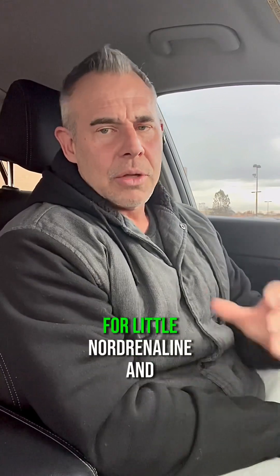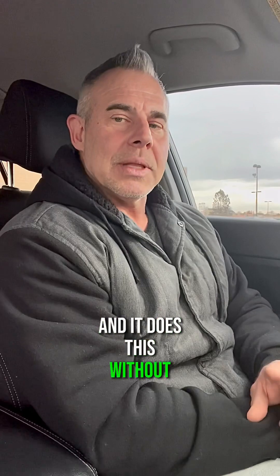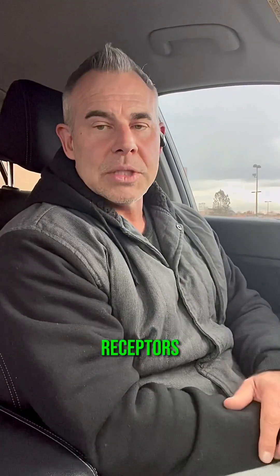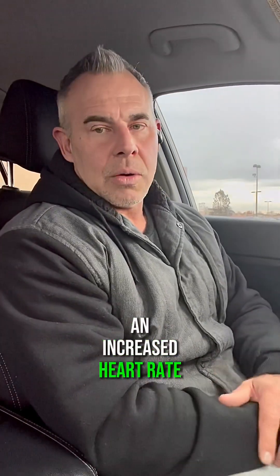In turn, it's going to spike noradrenaline a little bit in the body for a little noradrenaline and adrenaline hit. And it does this without antagonizing the beta-1 and beta-2 receptors, which are responsible for smooth muscle relaxation and increased heart rate.